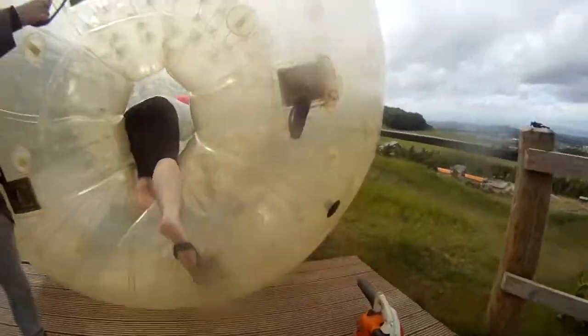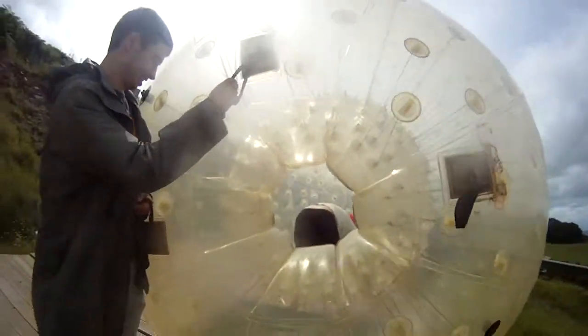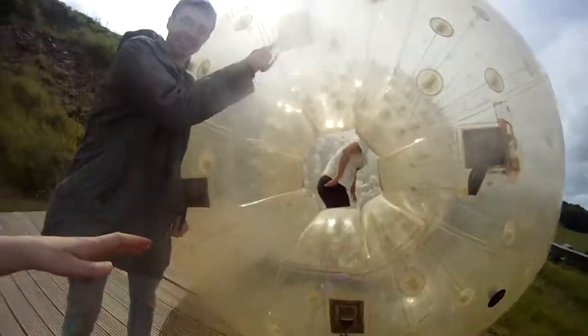Oh dear! Oh, your face caught! That was still weird!